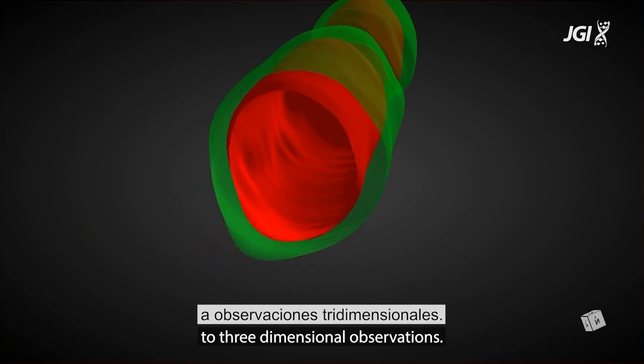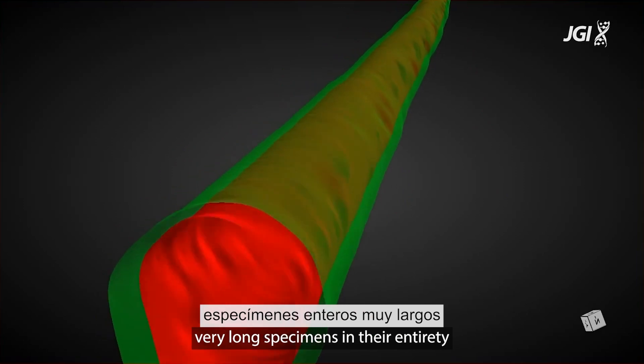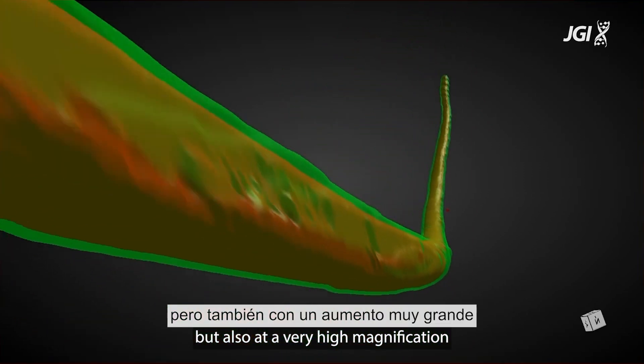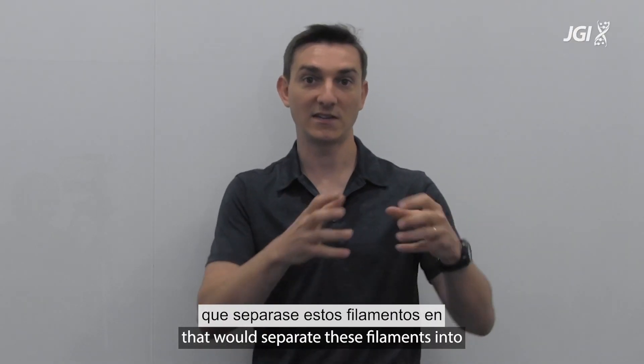I was essentially able to go from two-dimensional imaging techniques to three-dimensional observations. For this, you need to be able to visualize very long specimens in their entirety in three dimensions, but also at a very high magnification, so that you are not going to miss any single membrane that would separate these elements into several cells.